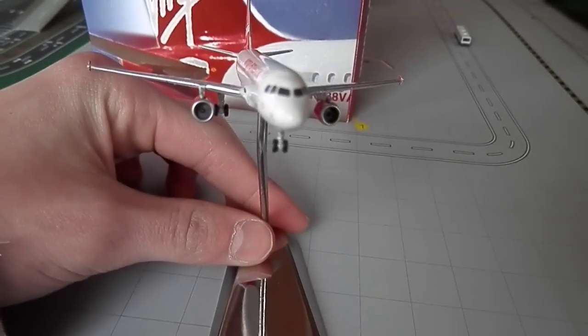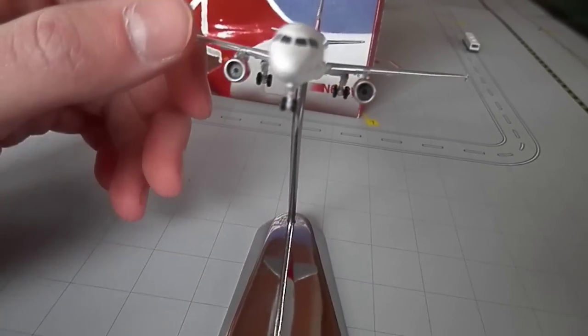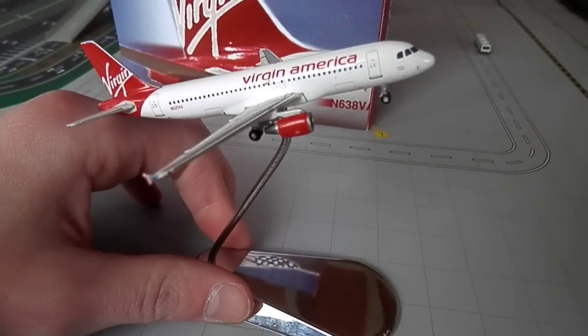From San Francisco I'm pretty sure it's two A319s now, or one A321 and one A319. And from Los Angeles we get all A320s from Virgin America.